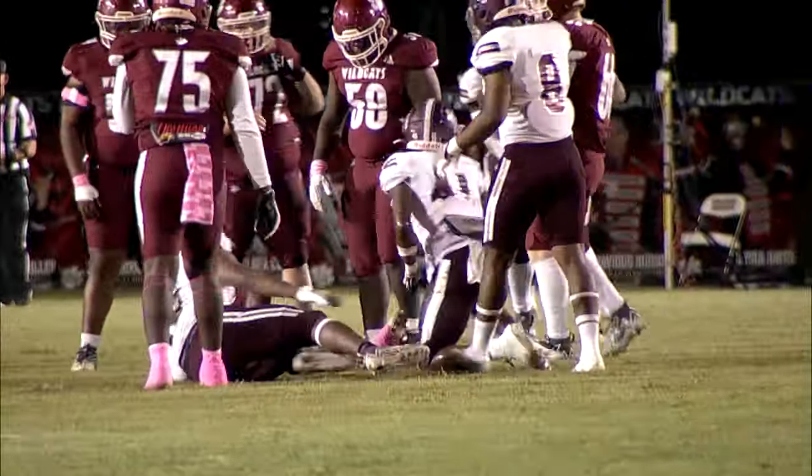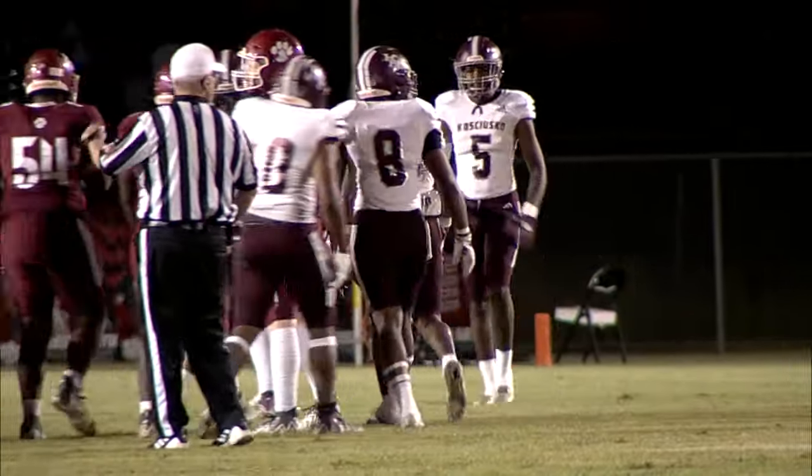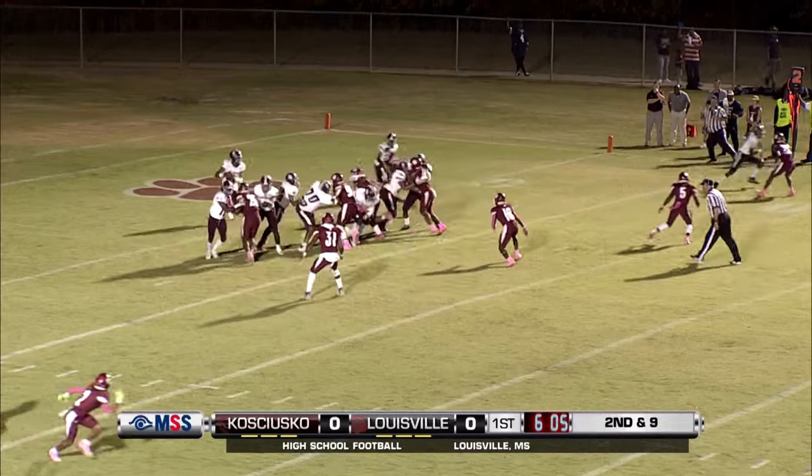Right up the middle with the blitz right there. It was a quick play — he didn't have enough time to throw the ball. Second down and ten, no gain on the play.